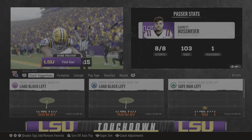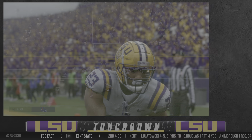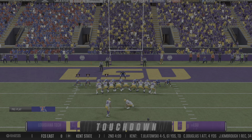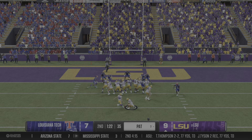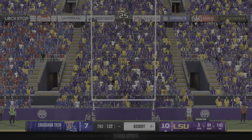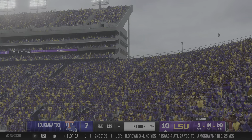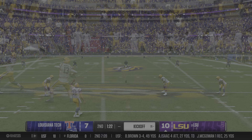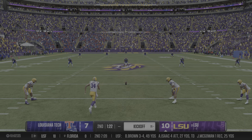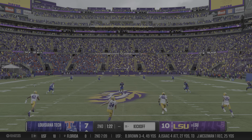They'll put that scoreboard operator to work and put six on the board. He finds the end zone — this guy's going to be a force. You look at this offense, they find different ways to get him the football, different ways to use him. Three times now he's entered the end zone and not even two full games yet. This dude's a playmaker.